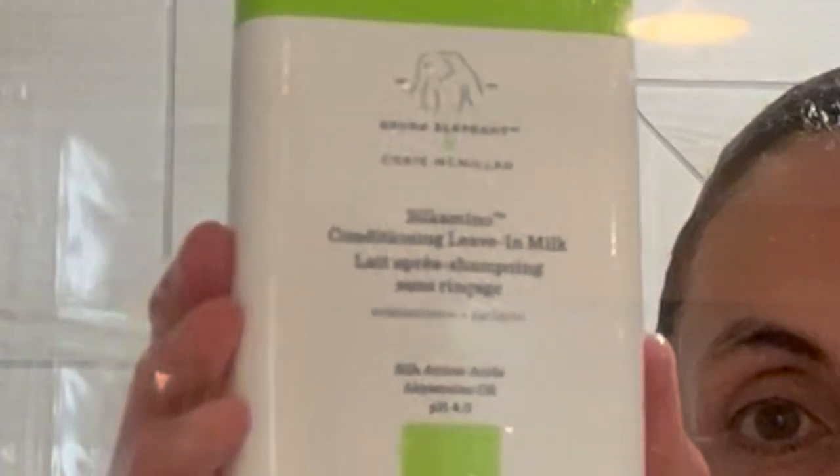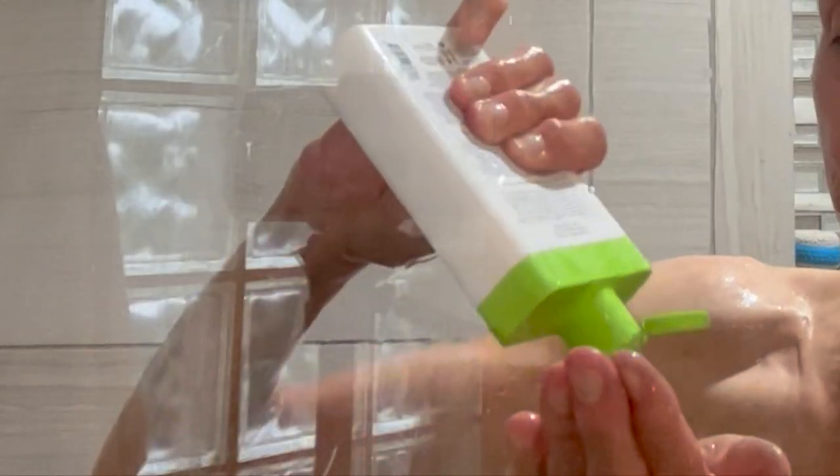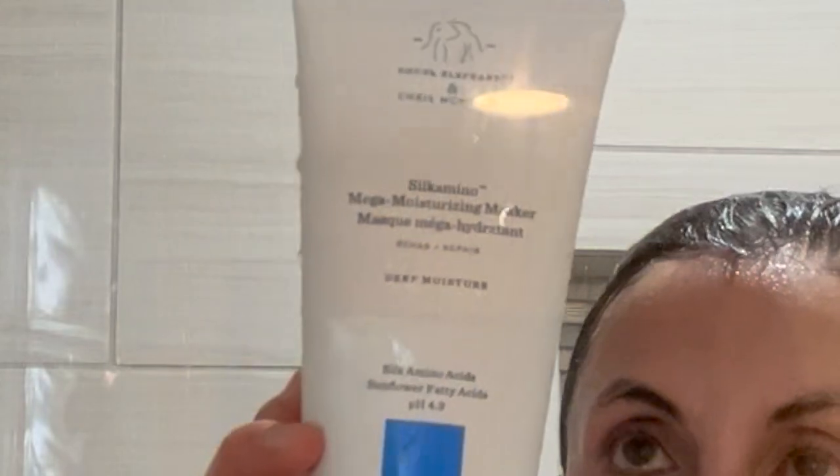Now I'm going to show you what the Silk Amino Conditioning Leave-In Milk looks like. It also has a very creamy consistency. It leaves your hair very soft and manageable, and also acts as a heat protectant, which is fabulous.